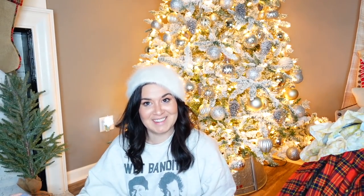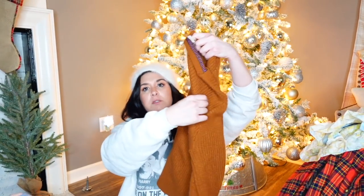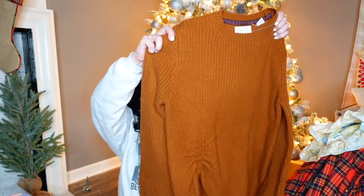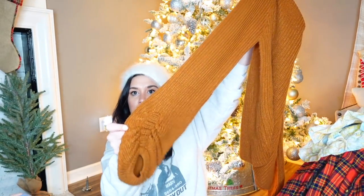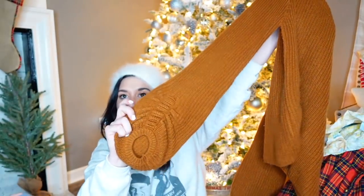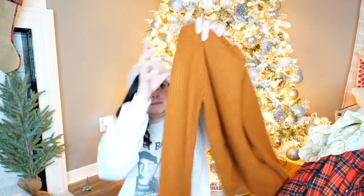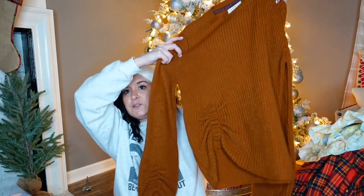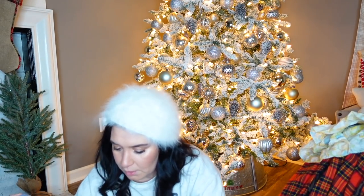This is Weatherproof Vintage, size small. It's a sweater — it's like cinnamon, cinnamon rust color. I got it because of these sleeves. Look at these sleeves — they're ruched. Oh my gosh, these sleeves are amazing. And it's ruched up the side too.